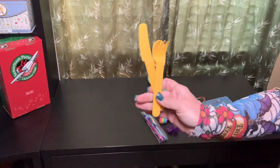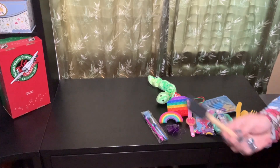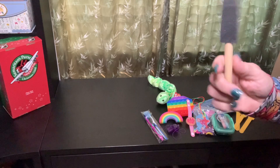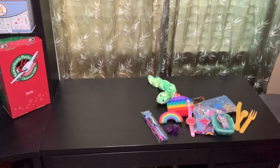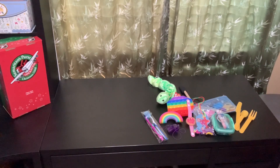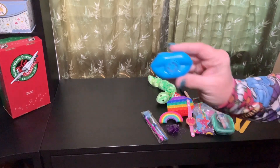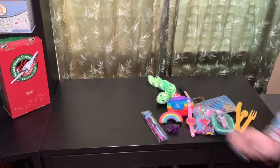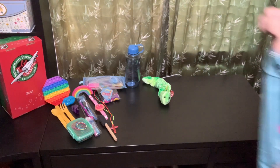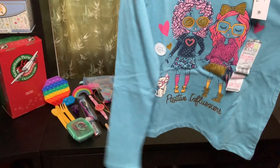She also has a set of utensils. I gave her one of these sponge paint brushes for the chalk and chalkboard I have in the bottom of the box - those work well as erasers to erase the chalk on the chalkboard. She has a lip whistle. I also gave her this shirt - I think I got this last year at Walmart for a dollar or something. It says 'positive influencers.'